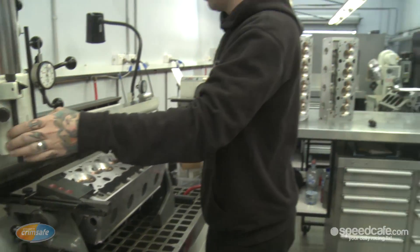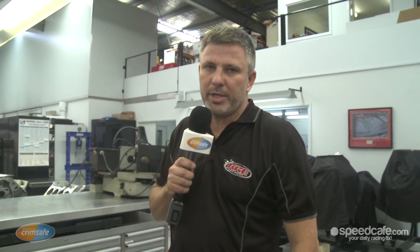So this is one of the V8 supercar cylinder heads. It's just been getting the seats done after racing at Perth, so they'll get all the valve angles preset for that particular cylinder head, and it'll get done, put on a flow bench, tested, and then surfaced ready for the next race.